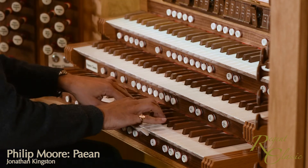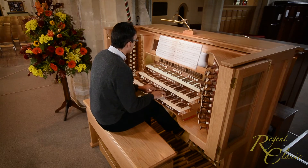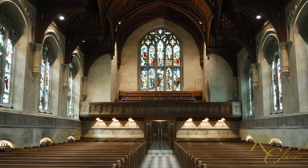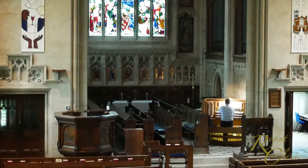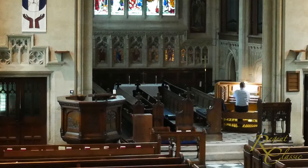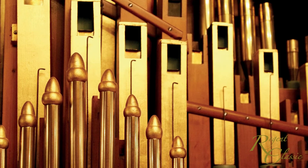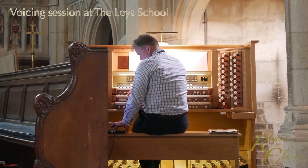One of the key factors that distinguishes a Regent Classic custom project is the attention paid to the final voicing of your instrument in the building for which it was intended. Time and expertise spent on voicing makes the difference between an ordinary sounding instrument and a musically convincing one that remains a delight to play for many years. With the unprecedented flexibility of the Physis system, an expert voicer can design an organ sound that has almost any voicing style required.